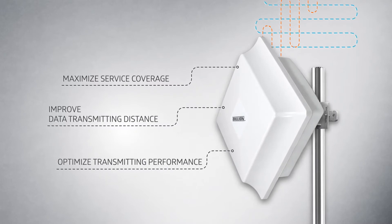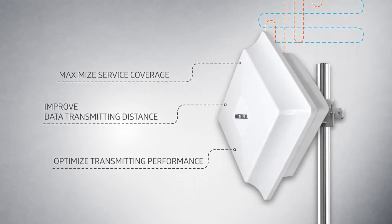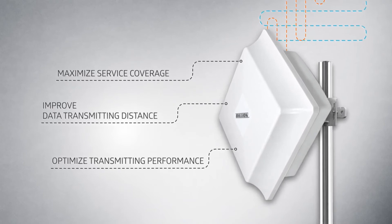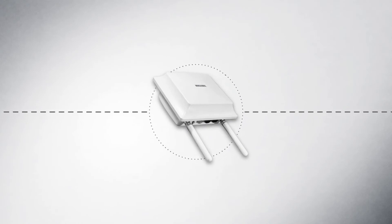By featuring the optimal antenna design per band, we can significantly improve the distance and data transmitting performance for each 4G LTE band.